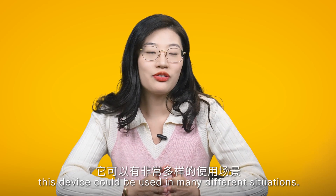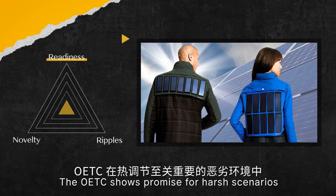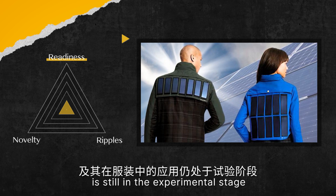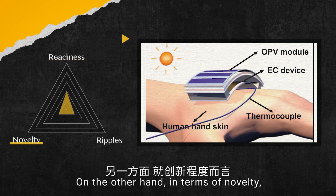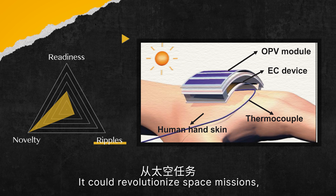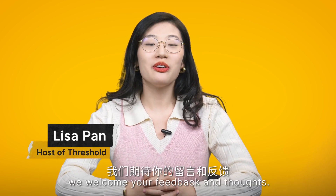In the future, this device could be used in many different situations — in extreme environments like the polar regions or during spacewalks. The OETC shows promise for harsh scenarios where thermoregulation is crucial. However, OPV modules and their applications in clothing are still in the experimental stage and not ready for mass production, so we rate this technology a 2 for readiness. In terms of novelty, this idea deserves a rating of 5, as it brings an innovative approach to thermoregulation in clothing. The potential impact of OETC is also significant — it could revolutionise space missions, polar exploration, and even military gear — earning a ripple rating of 5. That is all for today's Threshold. As usual, we welcome your feedback and thoughts.